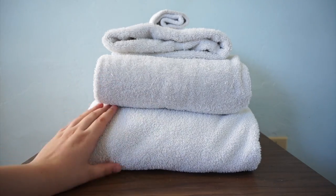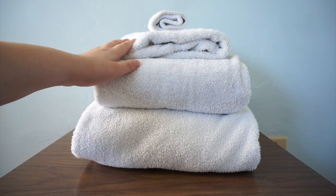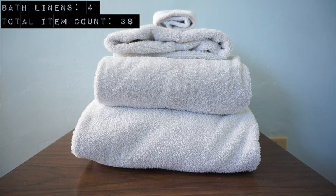For bath linens I have one big bath towel, a regular size towel I use for my hair, a face towel, and a terrycloth headband — so that's four items.